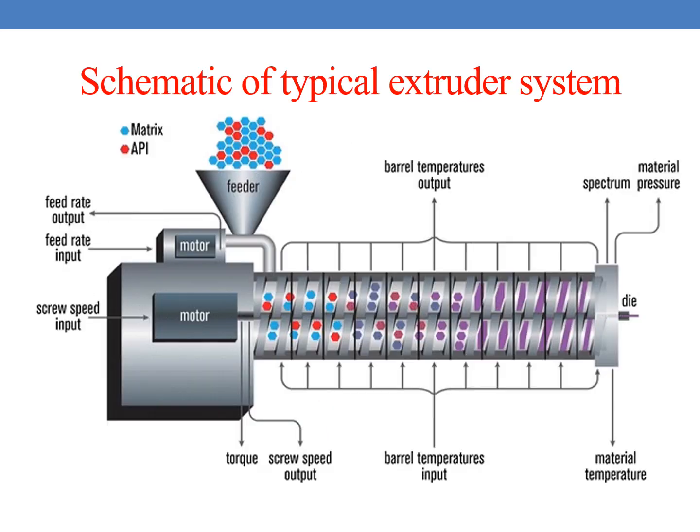Here you can see the schematic representation of a typical extruder system. Blue color indicates the matrix and red color indicates the API. This is the feeder with feed rate output and input. The motor governs the screw speed and the output and input rate of the feed. These are the barrel temperature outputs and inputs, and here you can see the material pressure and die. The material enters the extruder through the feeder, is processed, and comes out of the die in a desired shape.